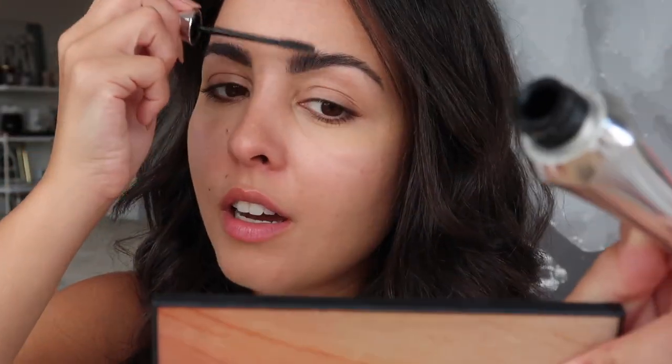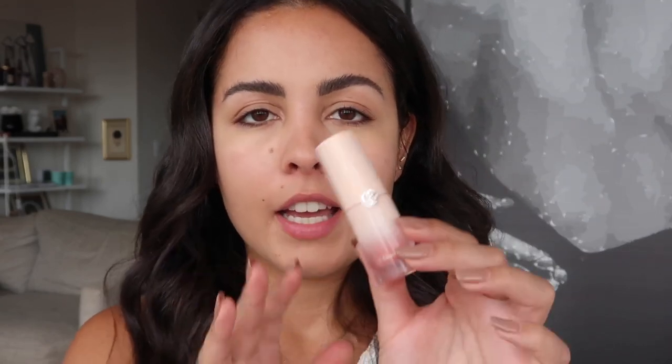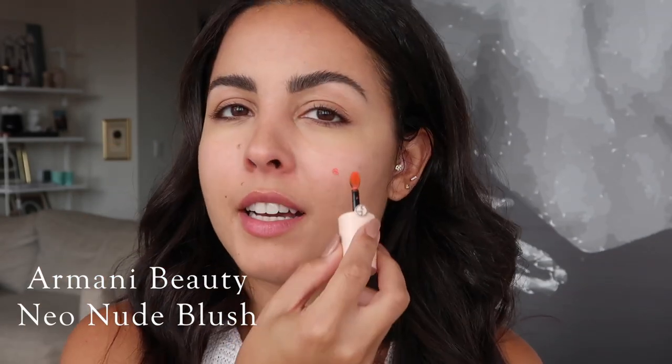Now I use the 24-hour Brow Setter, also by Benefit, and brush them up. My other favorite thing for a natural look is a good cream or liquid blush — this one's from Georgia Money. What's really cool about this product is that you can layer it until you get the look you want. I'm going for a sunkissed effect, so I apply it to the areas where the sun would naturally hit. It always gives me a very natural blushy look.